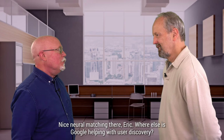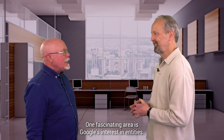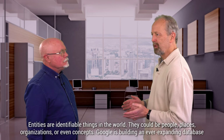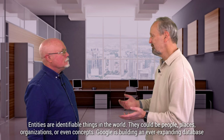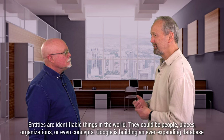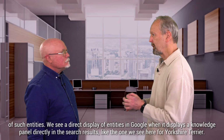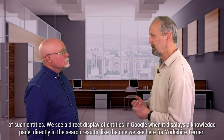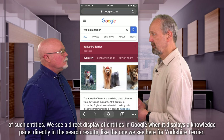So where else is Google helping with user discovery? One fascinating area is Google's interest in entities. Entities are identifiable things in the world — they can be people, places, organizations, even concepts. Google is building an ever-expanding database of such entities. We see a direct display of entities in Google when it displays a knowledge panel directly in the search results, like the one we see here for Yorkshire Terrier.